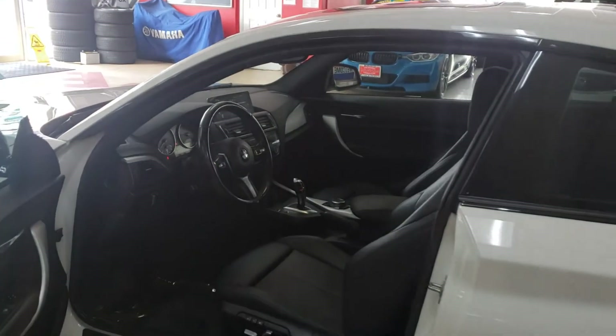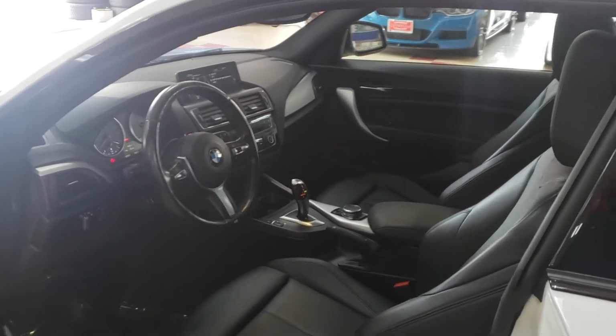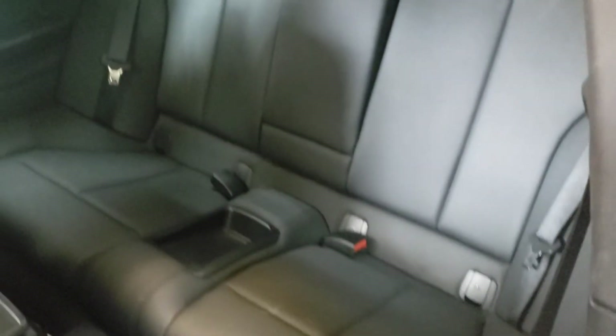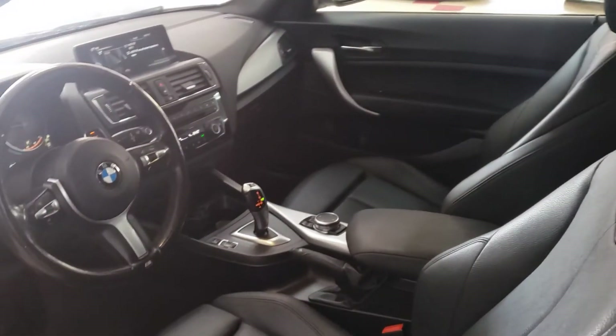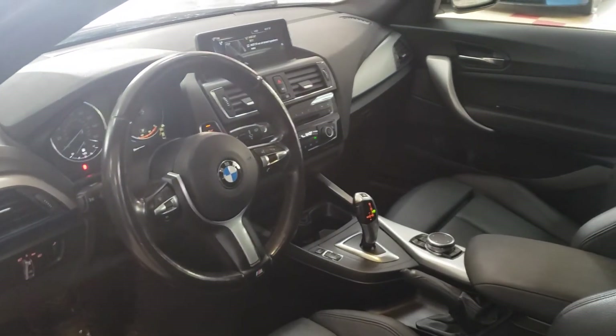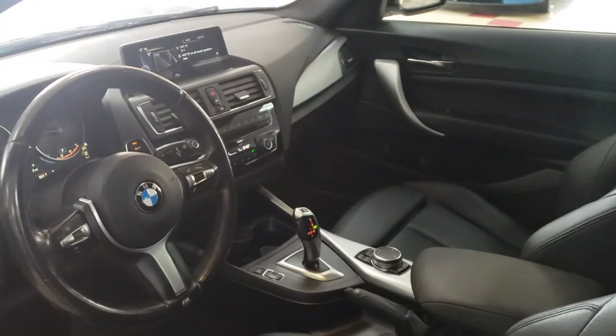All right guys, I'll see you soon. Come check this one out for yourself because I'm pretty sure you'll be pleasantly pleased with the condition of this vehicle. I forgot to show you the back seat — it is definitely in the showroom condition you have come accustomed to. I'll check you out in the next video, take care of yourselves, take care of your family, and we'll talk again.